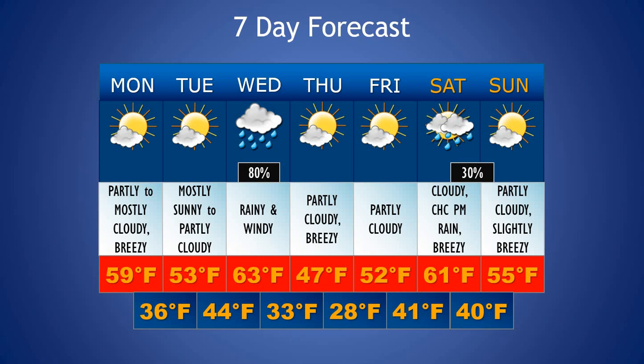Looking at the extended forecast as we go into Thursday, expecting some continued slightly breezy to breezy conditions, but overall partly cloudy and a much cooler day as cooler air moves in behind that front. Expecting a low around 33 Thursday morning with a high just around 47. Going into Thursday evening, another cooler evening with a low around 28. And a seasonable day for Friday with a high around 52 with partly cloudy skies.